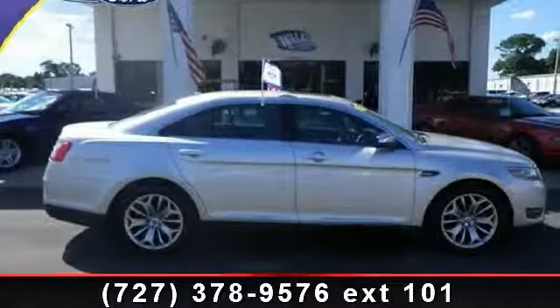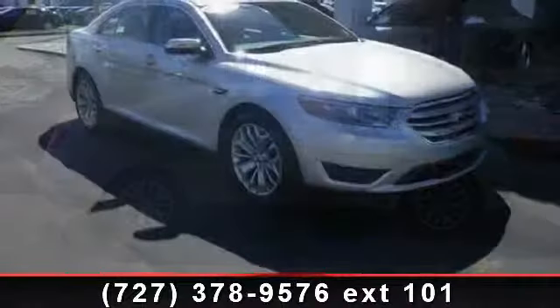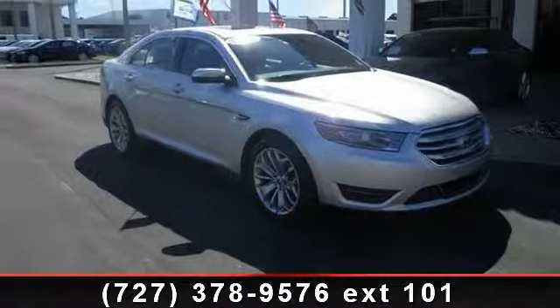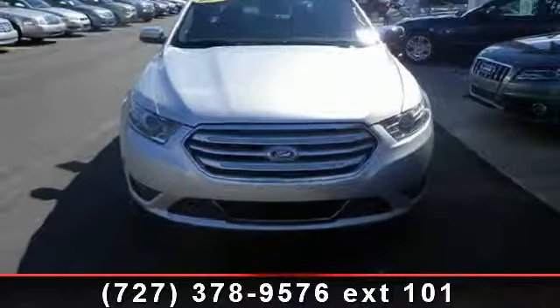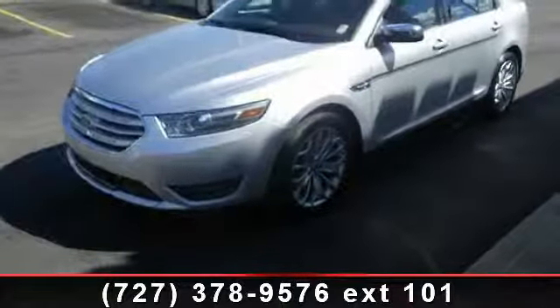Check out this 2013 Ford Taurus Limited. If you are looking for an automobile with great features, look no further. This vehicle comes with a reliable six-cylinder engine connected to a smooth shifting automatic transmission.